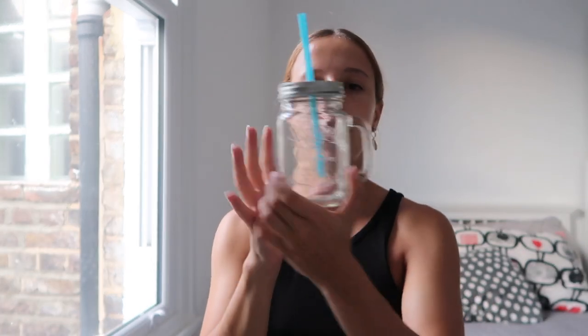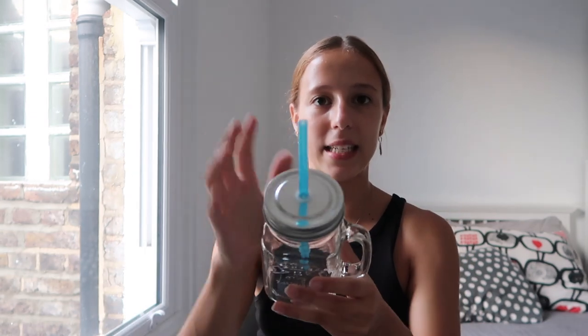I don't remember the exact store name — I think it's Hena or Hema. I got this little mason jar that comes with a straw. The straw is thick plastic so I think it can be recycled. I like having a mug with a top so my coffee stays warm for longer. I like big American-style iced drinks too.